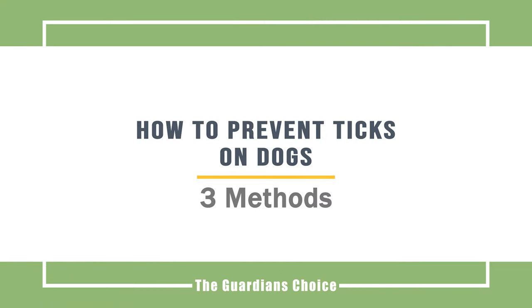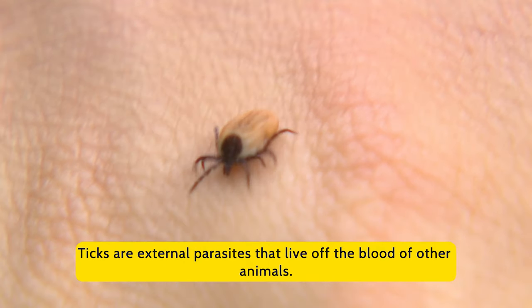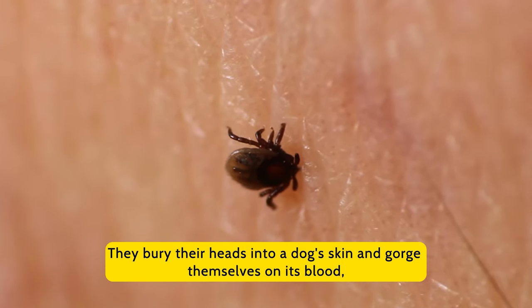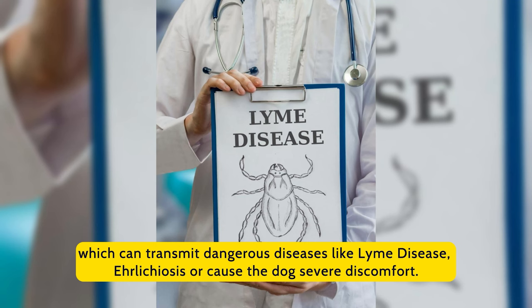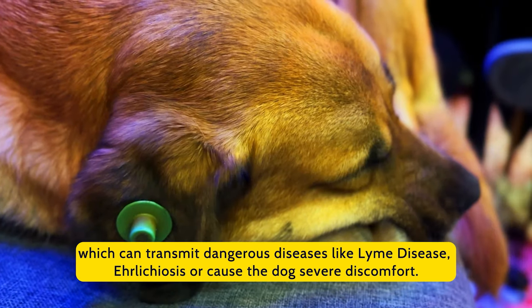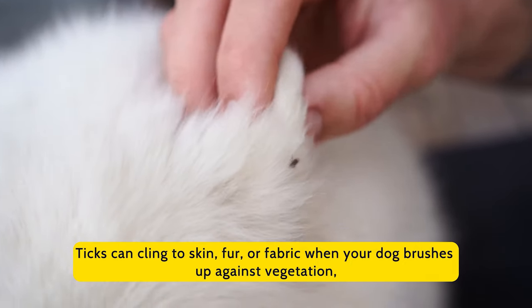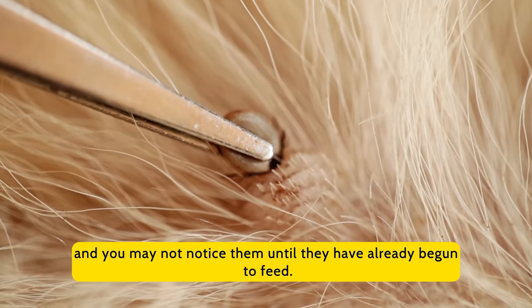How to prevent ticks on dogs. Ticks are external parasites that live off the blood of other animals. They bury their heads into a dog's skin and gorge themselves on its blood, which can transmit dangerous diseases like Lyme disease and ehrlichiosis, or cause the dog severe discomfort. Ticks can cling to skin, fur, or fabric when your dog brushes up against vegetation, and you may not notice them until they have already begun to feed.